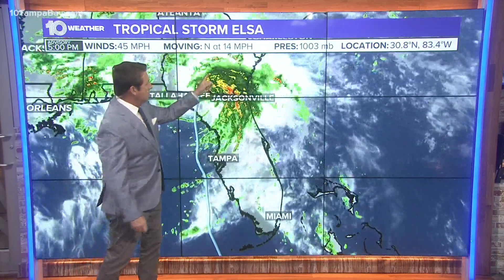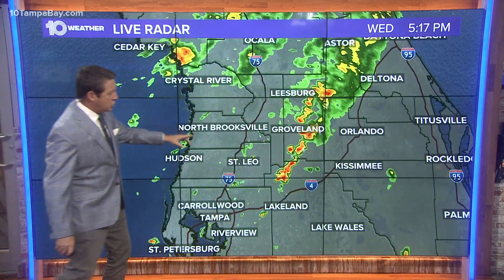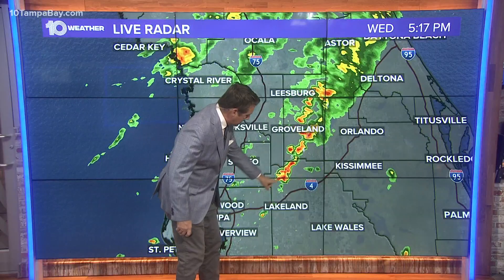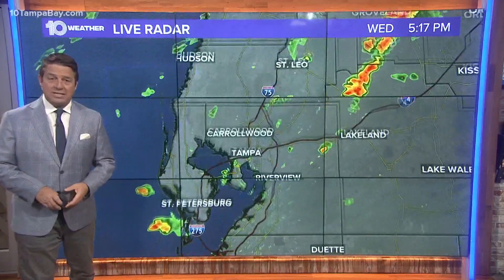45 mile per hour winds with the storm moving to the north at 14. It will continue to pull away. This is the concern now — a couple of showers and storms, but training like what we're seeing right here. You see just north and west of Lakeland, that line is going to continue for a while. Could actually build a little bit further to the south, just east of Plant City.